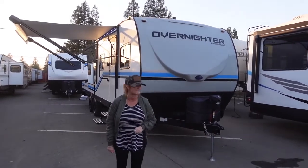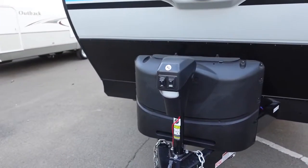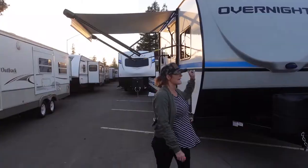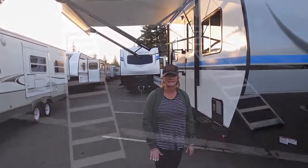Let me show you why everybody wants this one. Dual propane tanks, power tongue jack, fiberglass front cap, we have a toolbox, off-road tires, and full hookups, power awning, composite walls, laminated flooring — and that's not all.